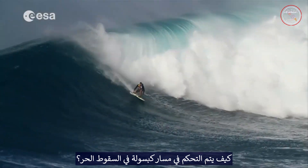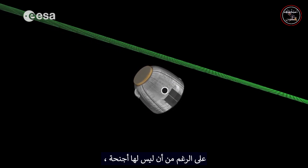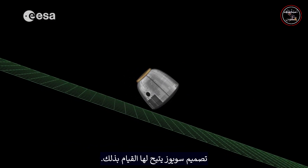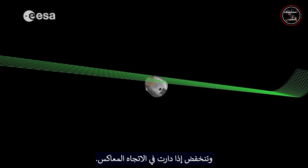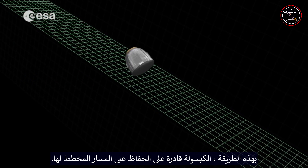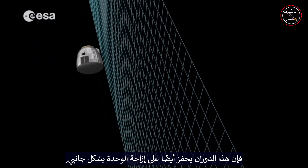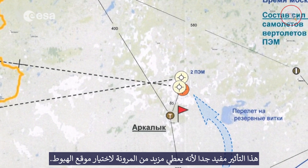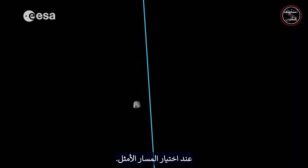So how is the trajectory of a free-falling capsule controlled? Even though it doesn't have wings, the Soyuz capsule is able to change the way it flies through the air. The capsule's lift increases when it rotates in one direction and decreases if it rotates in the opposite direction. In this way, the capsule is able to keep to its planned trajectory. As a side effect, this rotation also induces a sideways displacement of the module, which gives more flexibility for the selection of the landing site. This sideways maneuver has already been taken into account when selecting the optimum trajectory.